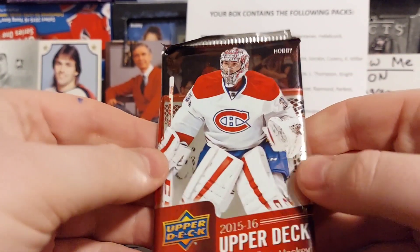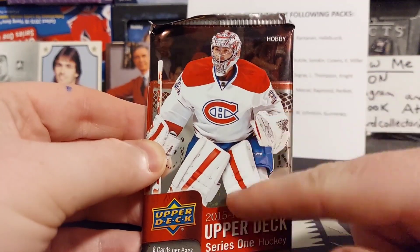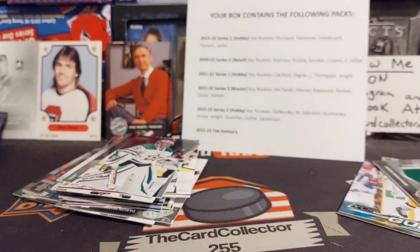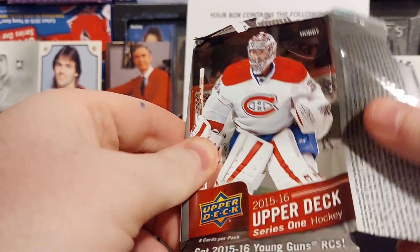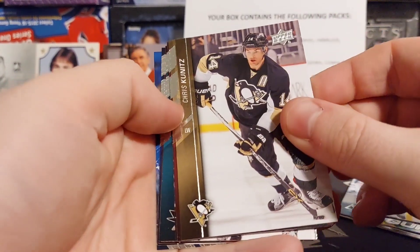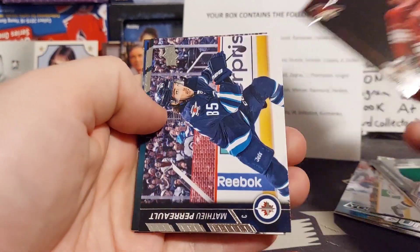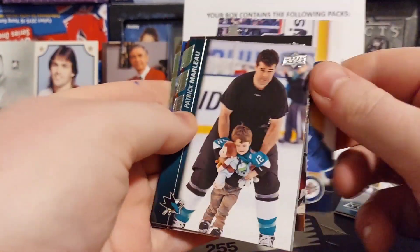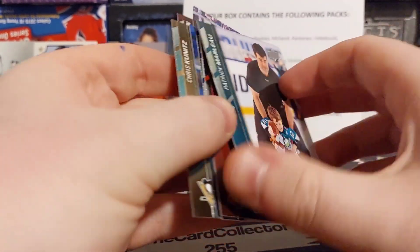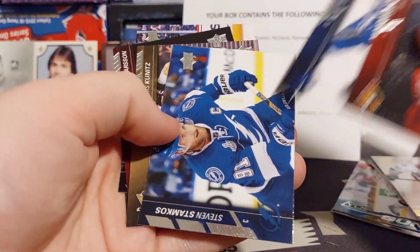The last pack — let's rub this for some good luck. Let's pull a McDavid — imagine if we do pull a McDavid out of this, that would be absolutely crazy. All right, we got... Kunitz, Lars Eller, Patrick Marleau, and Stamkos is our Shining Stars hit.